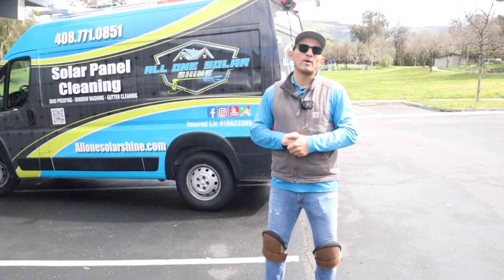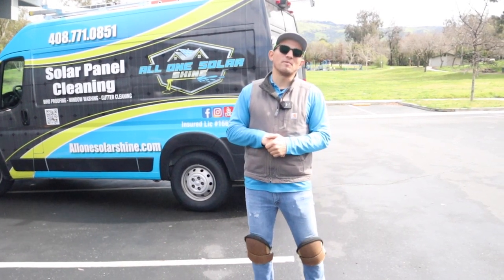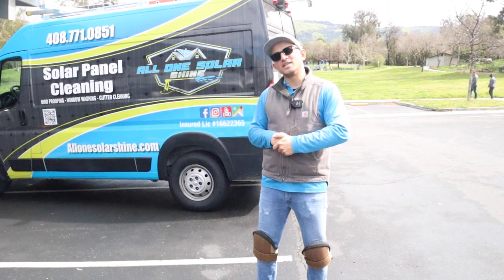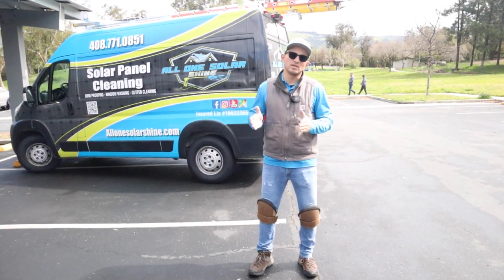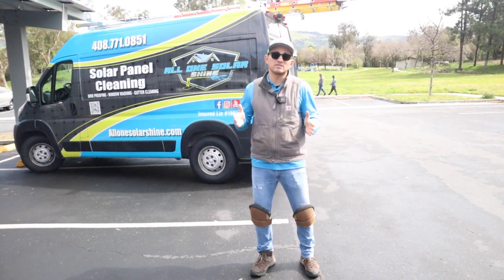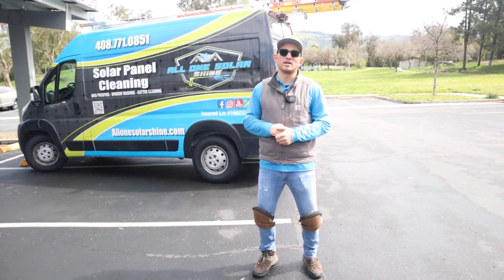Even if it rains a little bit, we'll get it done. What if it rains a lot and you're halfway through the job? That's where I'm just gonna have to bite the bullet, maybe eat some sandwiches in my car, just wait it out. Right now I checked the weather — it's supposed to be a dry patch for the remainder of the day, maybe a couple of sprinkles, but I think we can definitely get it done.